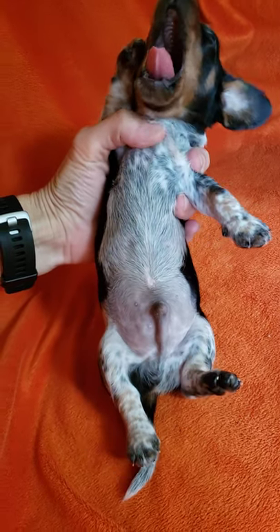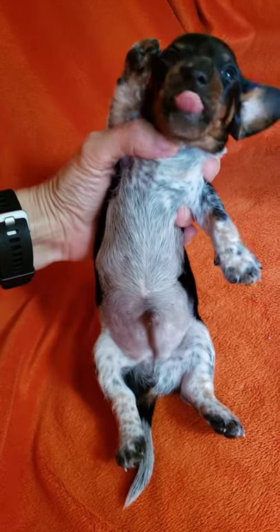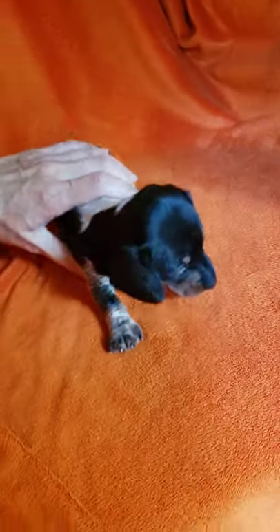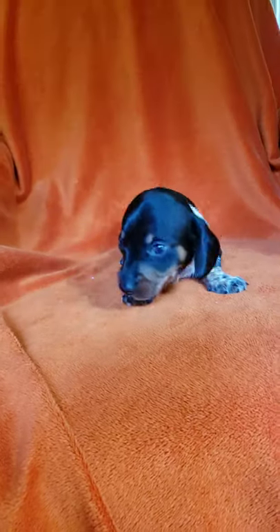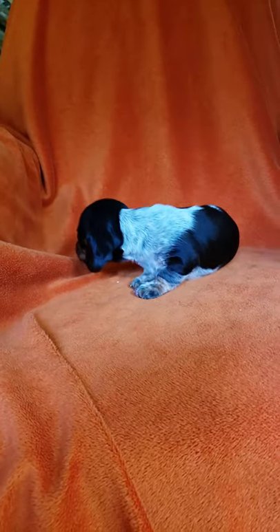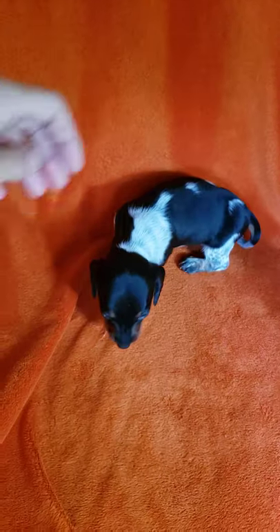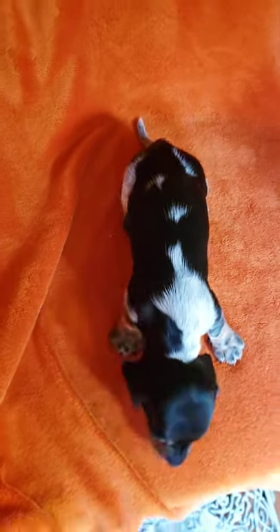There you are. Belly looks good, no hernias. Let's see what he looks like from the top view.